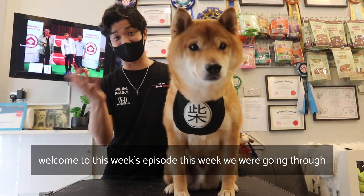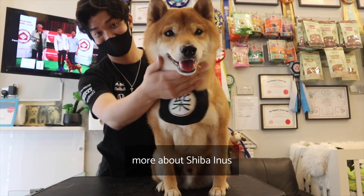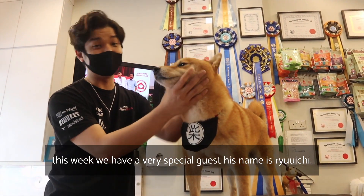Hello everybody! Welcome to this week's episode. This week we will go through more about Shiba Inu. We have a very special guest — his name is Virichi.